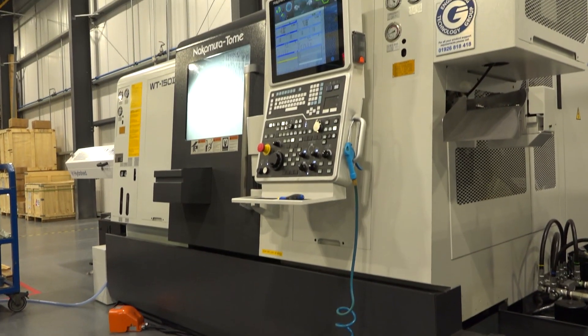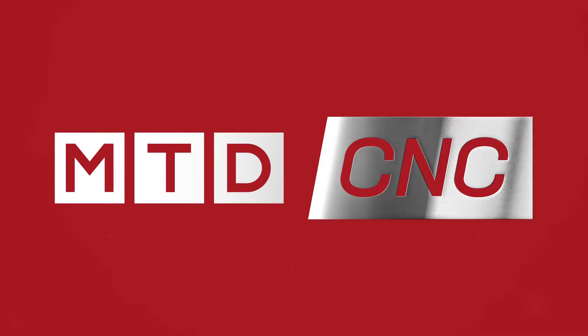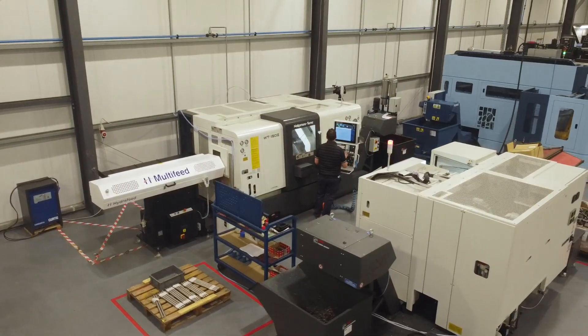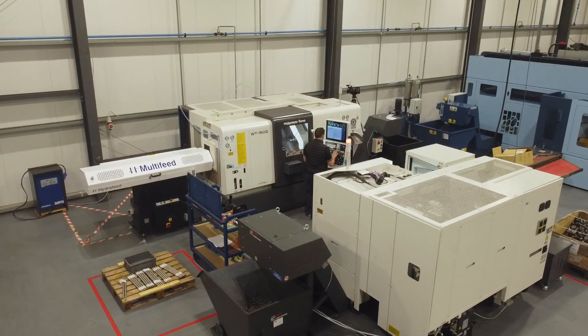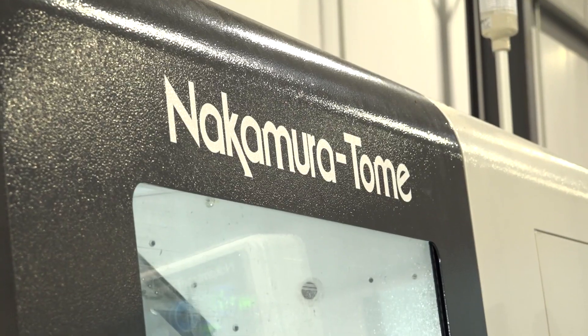They're compact, they're robust and they're giving us the performance that we were hoping we would get. I've travelled to Ireland to Shannon Precision Engineering and I'm here with Dominic the MD to talk about their first purchase from Nakamura. So Dominic, why did you go for a machine from Nakamura?